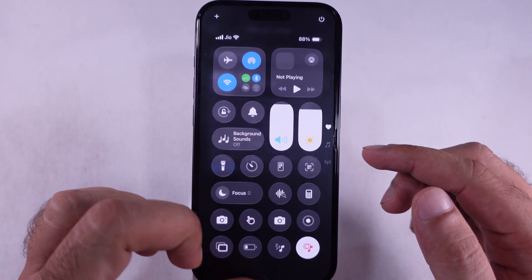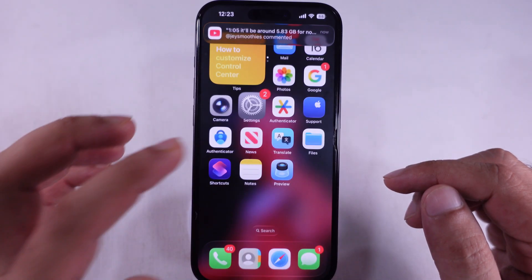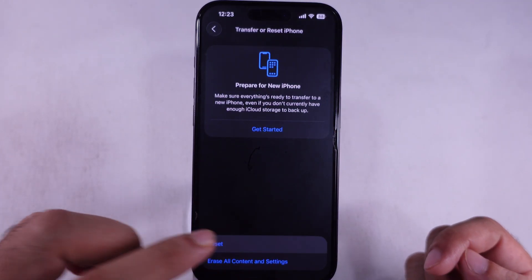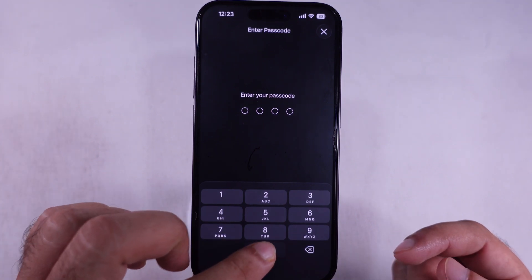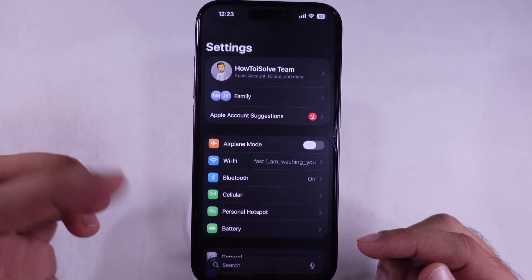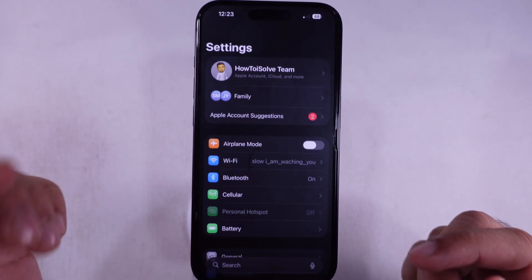If it's dropping the connection, try to reset network settings: launch the Settings app, scroll to General, and scroll to the Transfer or Reset iPhone option. Tap on Reset, then Reset Network Settings. Enter your lock screen passcode and wait for your iPhone to reboot. Connect to your Wi-Fi and check for a software update. You can also try toggling airplane mode on and off, or just reboot your Wi-Fi router really quick.